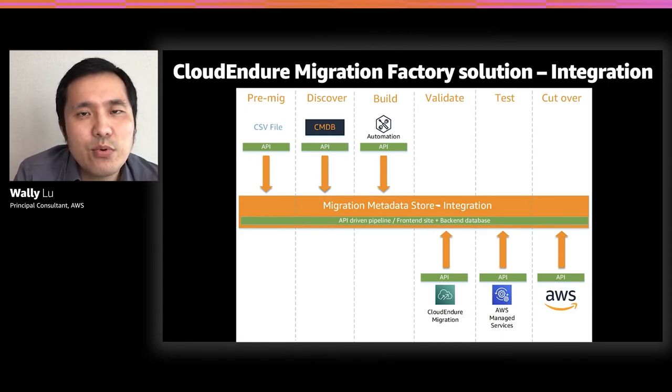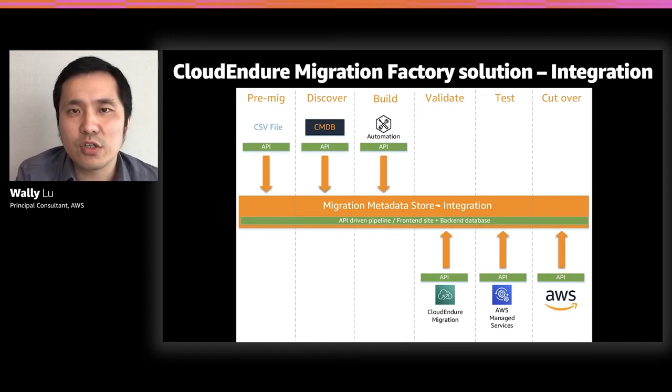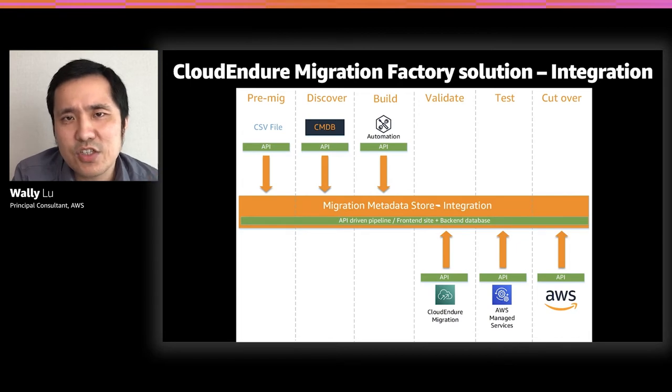From the solution design perspective, we try to solve two problems: integration and automation. For integration, we want to build a metadata store that integrates with everything as a single source of truth. You can import data from CSV files, from your CMDB using standard REST APIs, or leverage the metadata store to automate migration activities — such as installing software for all servers in Wave 1, or cutting over servers using the CloudEndure API to launch 20 or 30 servers together.